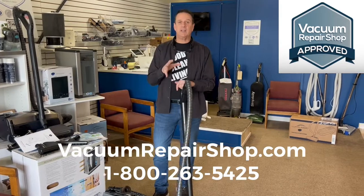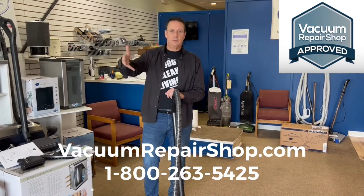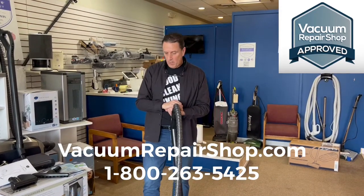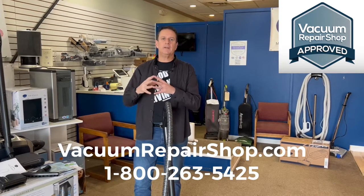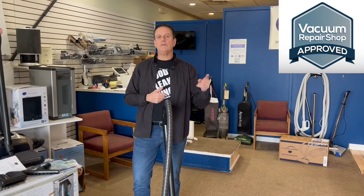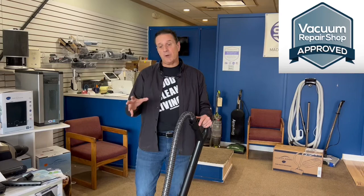I have to give you my disclaimer first. When I do a demonstration, we are not particularly trying to sell any particular product to you, the consumer. We believe in everything we're showing you, or we wouldn't be putting it on our vacuum repair shop channel or website. If you're interested, we always recommend that you go to your local vacuum store or your local Eris dealer. A lot of them are franchises, or you can get them at authorized vac shops. If you're seeing it here, it means we believe in it.